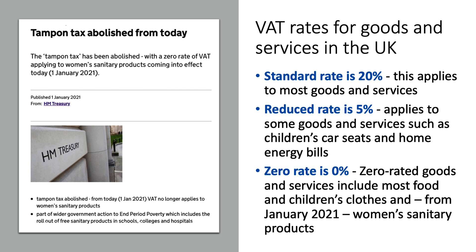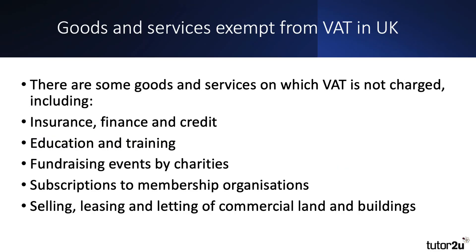Zero-rated items have a zero percentage rate applied, and that includes most food that you buy in supermarkets, children's clothes, books and magazines. And from January 2021, a zero rate applied to women's sanitary products. Some goods are currently exempt from VAT — in other words, they're not subject to value added tax — including things like insurance, finance and credit, education and training.